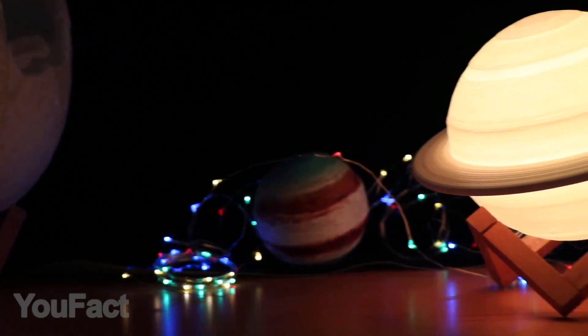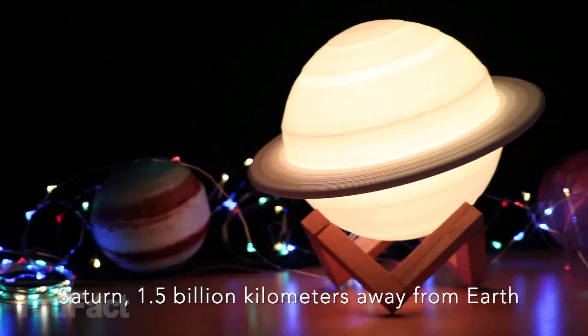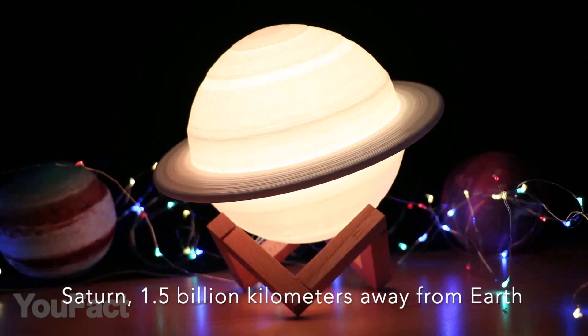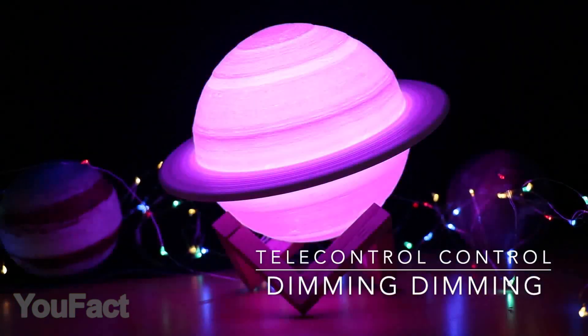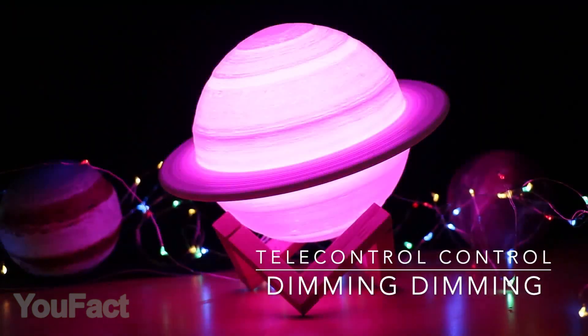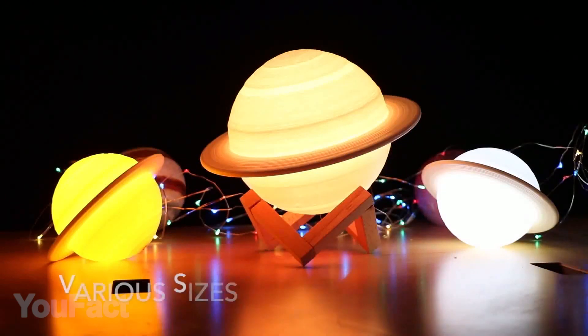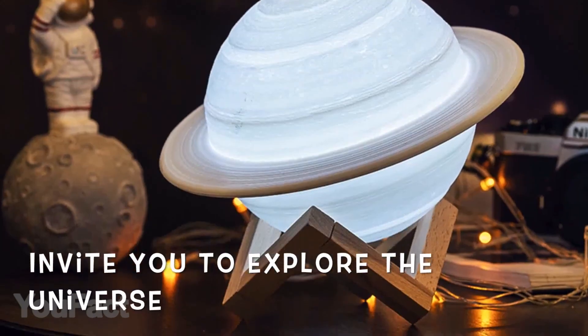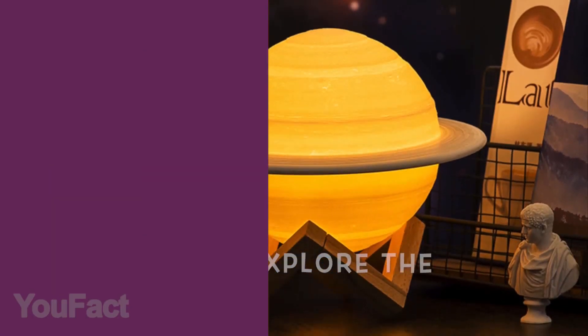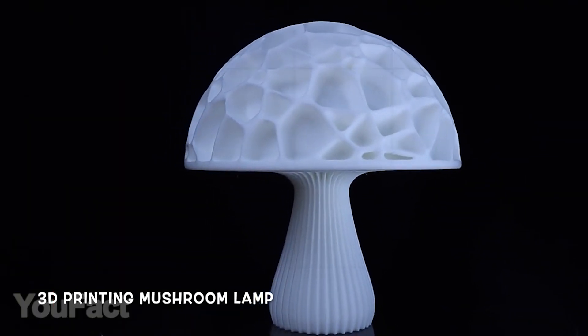Here's an amazing Saturn lamp that'll suit different occasions. Thanks to high quality 3D printing, the planet's surface looks quite realistic. The lamp supports 16 different colors that are easy to change with the included remote control, and the brightness level is also adjustable. The wooden dock allows you to place your Saturn at various angles. You can use the lamp up to eight hours on a single charge.